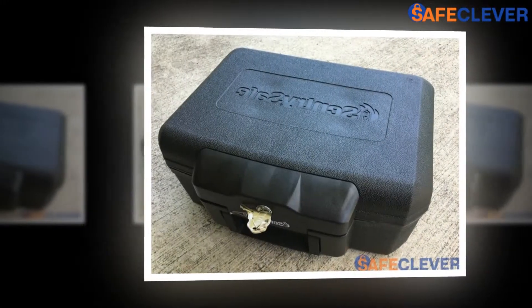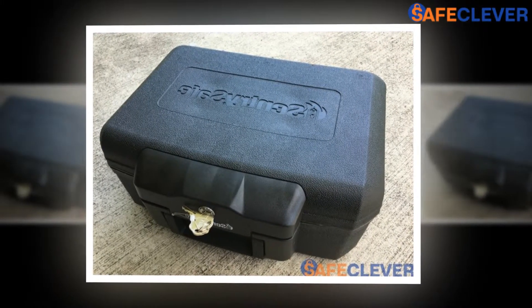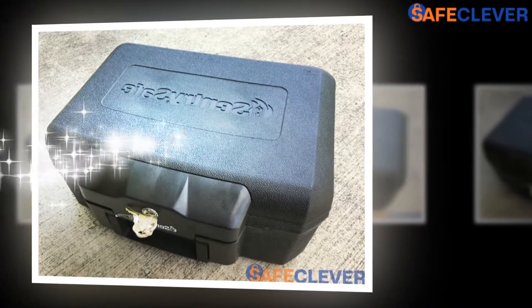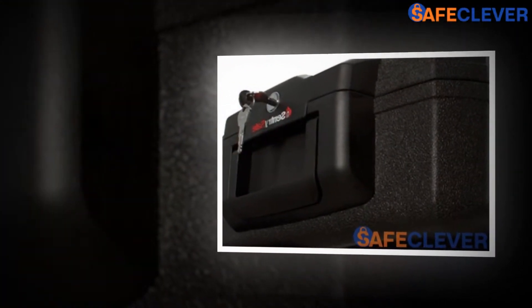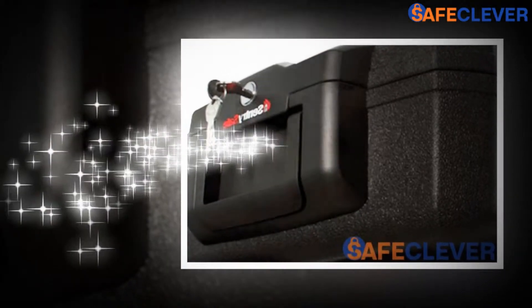It is cheaper than its market contemporaries. It is petite enough to be placed in a closet, under a bed, or in cozier spaces. Breezy to lock and open. Comes with an additional key.